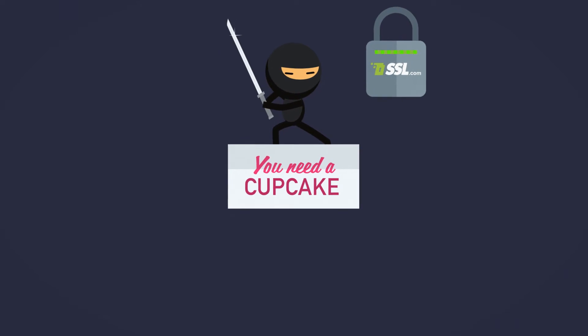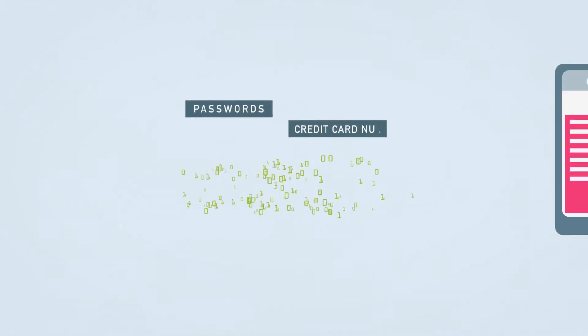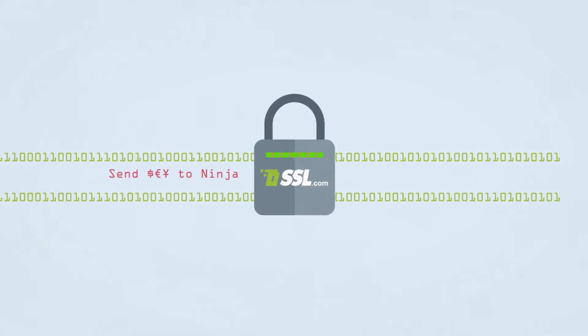The answer is Secure Sockets Layer, or SSL for short. SSL instantly encrypts plain text, like passwords and credit card numbers, into data that only the user and website can decrypt. SSL also ensures the data remains unchanged.